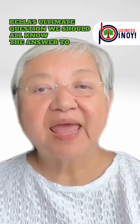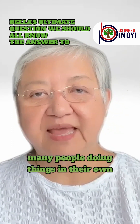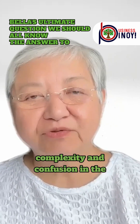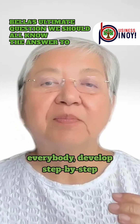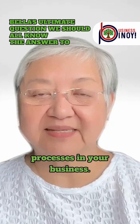Tip number two: create standard procedures. As your business grows, there will be many people doing things in their own ways, and this will create a lot of complexity and confusion in the workplace. So to make things easier for everybody, develop step-by-step instructions for common tasks and processes in your business.